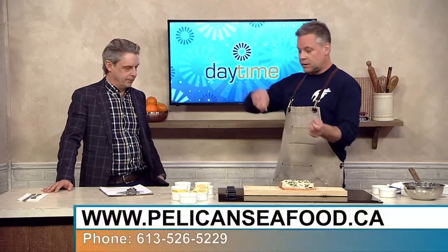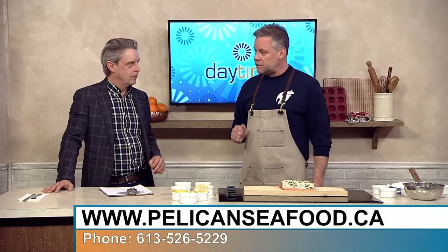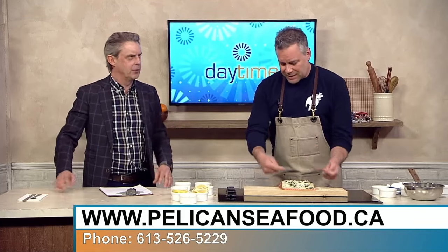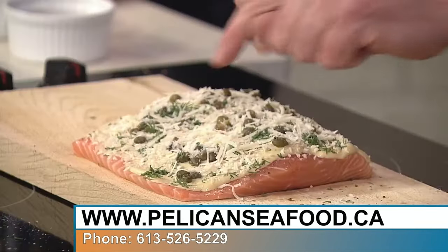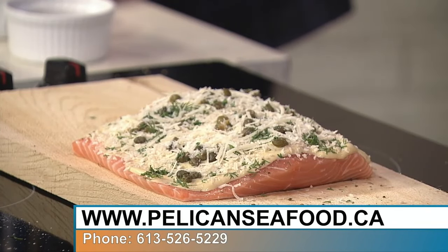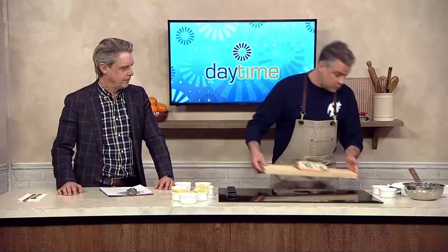A full side of salmon bakes at 400°F for about 35 minutes. For a smaller portion like this one, 400°F for about 20 minutes. You're looking for an internal temperature of 145°F — use a meat thermometer, especially for a whole side where it can be tricky to judge. Insert it into the thickest part of the fish. When it hits 145°F, you're done.